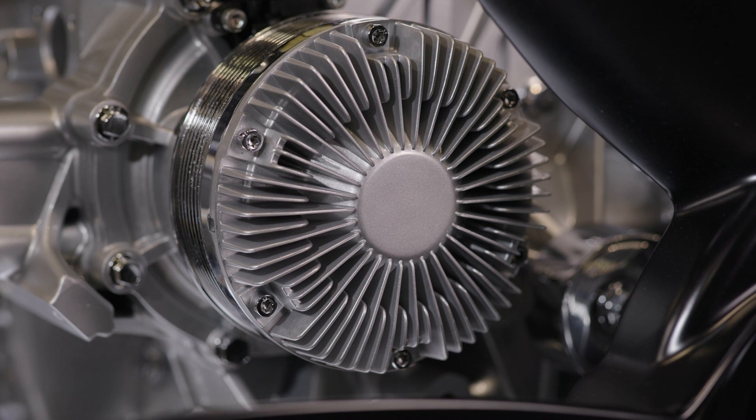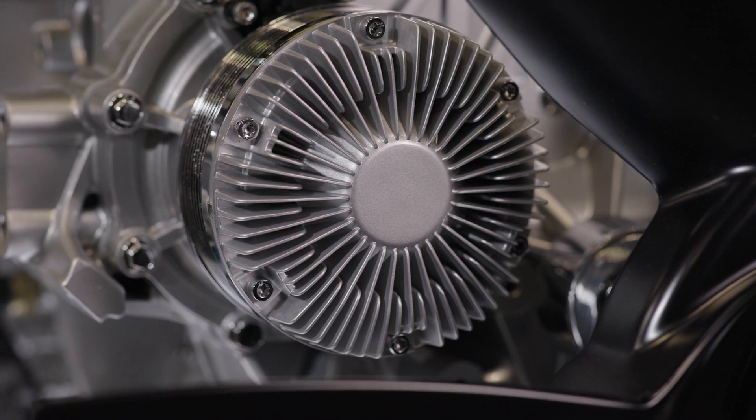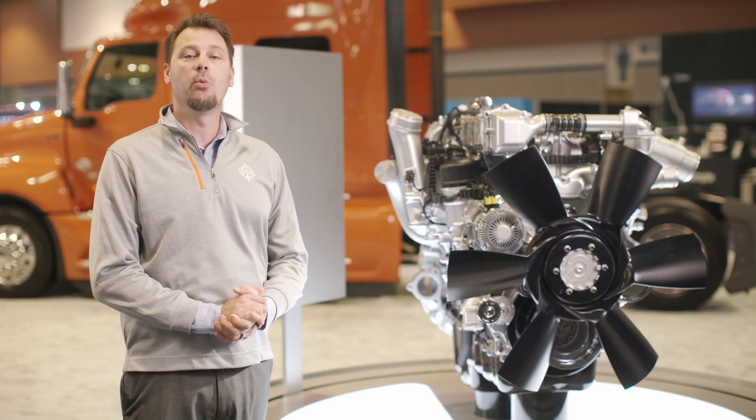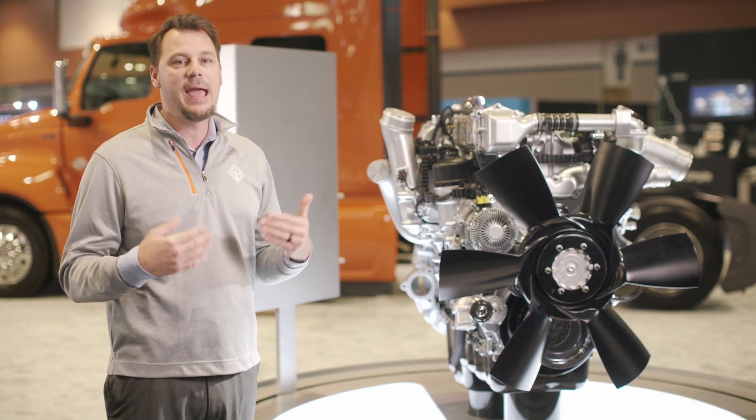One example is the design of the cylinder head coolant passages, which help reduce parasitic loss at the water pump. And the addition of a variable water pump provides more optimized runtime versus the engine constantly having to be on.